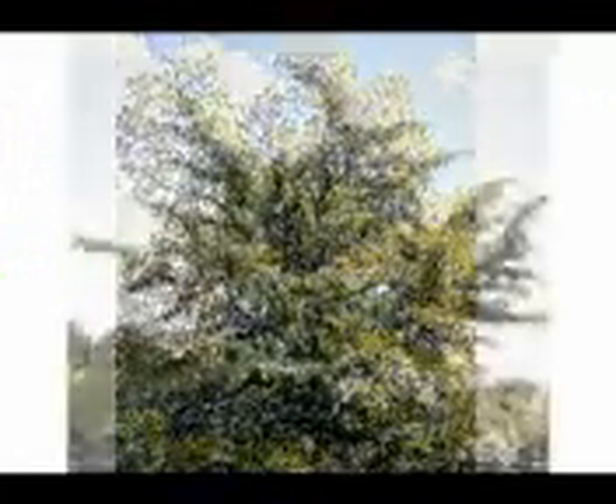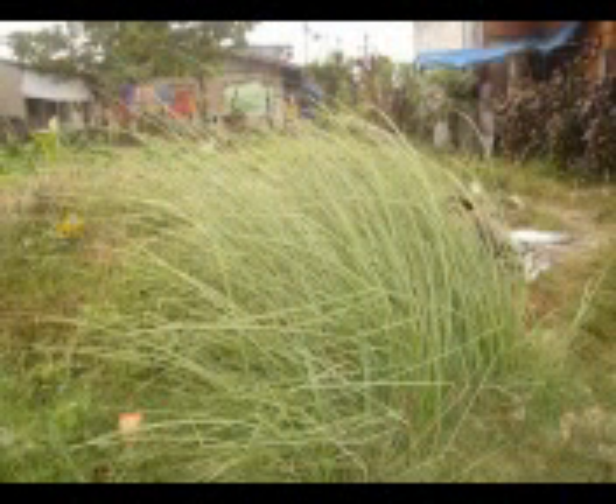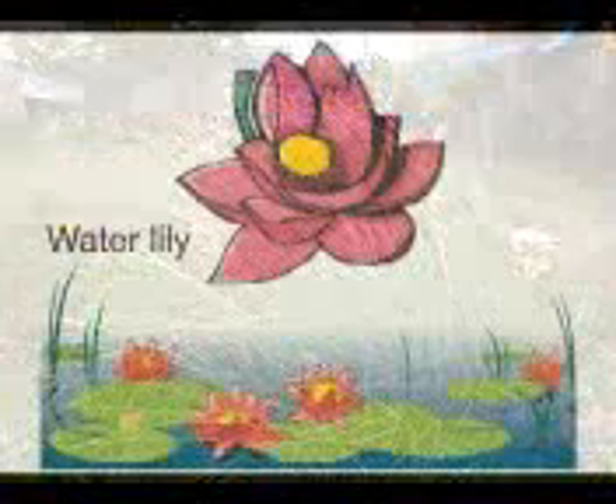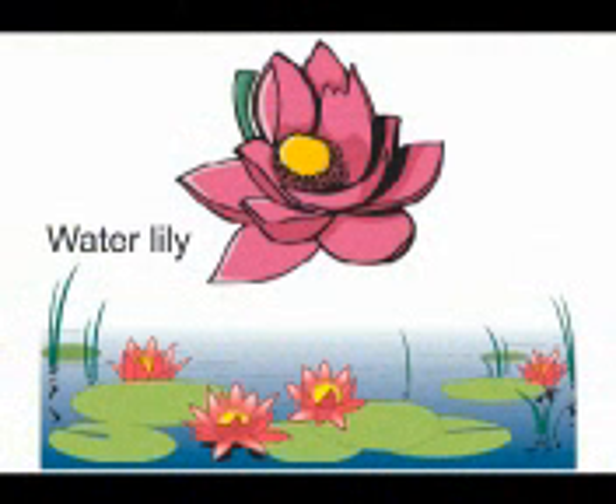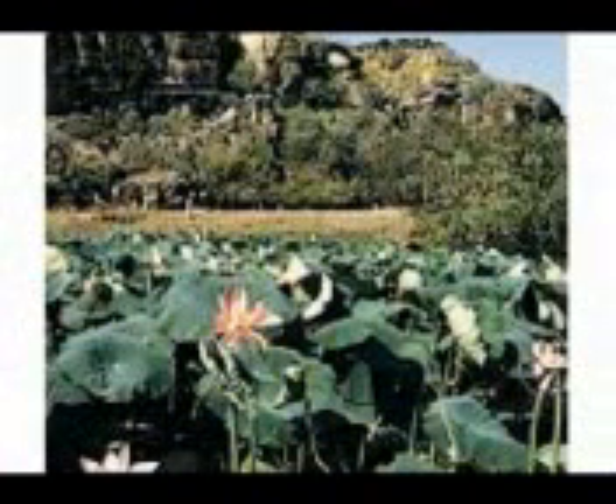Some plants grow in different places. Some plants grow on soil — they are called terrestrial plants. Others grow in water — they are called aquatic plants. There are plants that live on the branches of trees — they are called aerial plants.